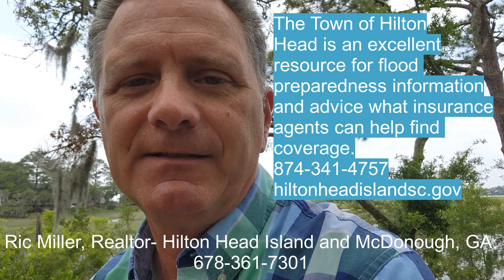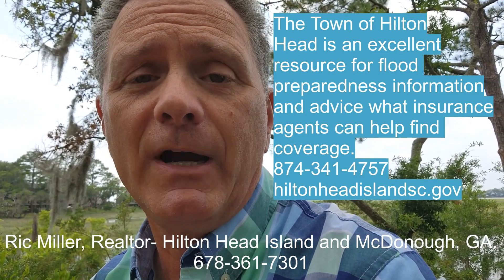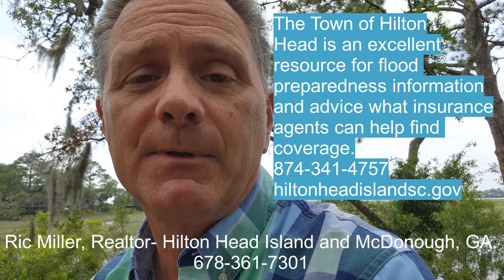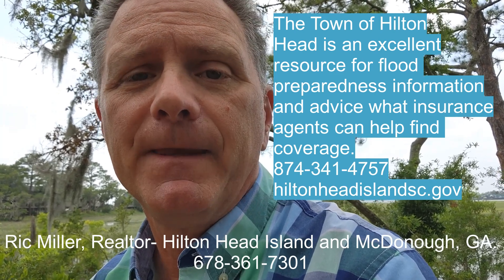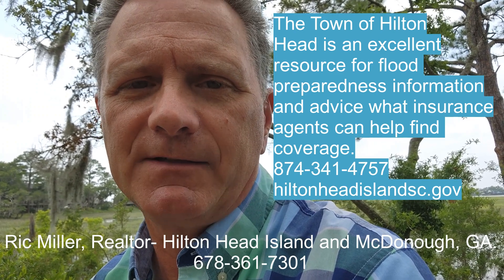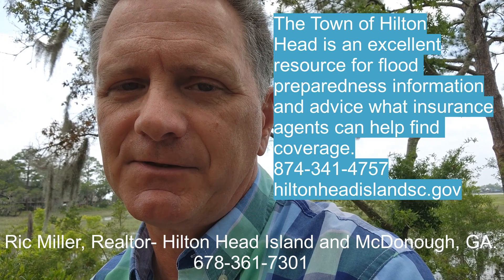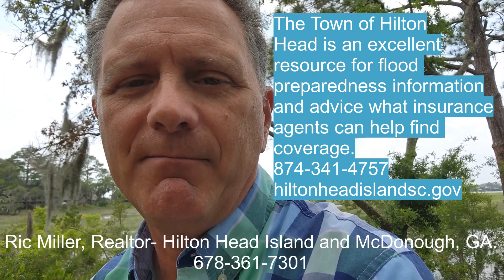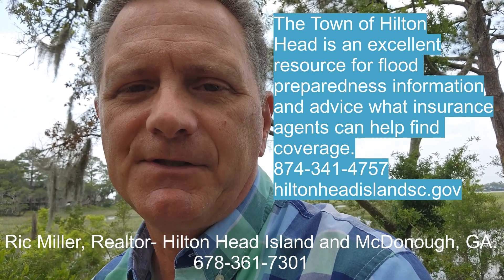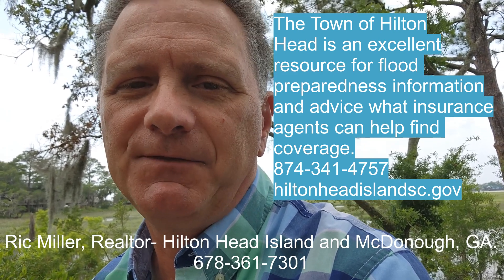The town of Hilton Head Island takes part in a national flood insurance program, which makes flood insurance available to you regardless of your flood zone. Flood insurance policies typically take 30 days to go into effect, so it's best to learn about the extent of your coverage long before a disaster strikes. The National Flood Insurance Program, managed by FEMA, delivers to the public a network of more than 50 insurance companies to choose from.